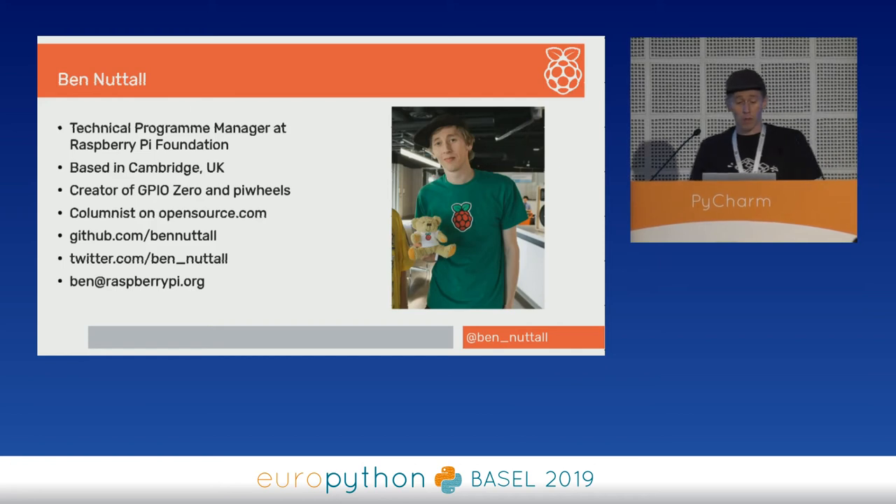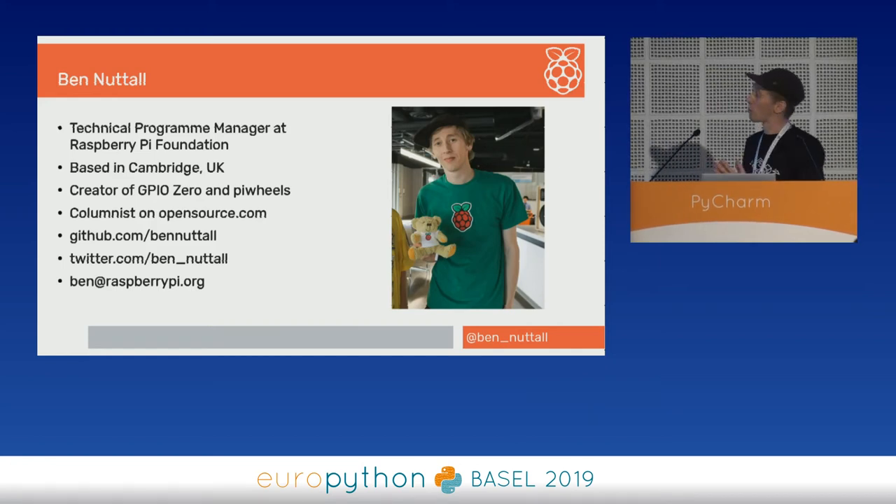My name is Ben Nuttall. I'm the Technical Programme Manager for the Raspberry Pi Foundation. We're based in Cambridge in the UK. I'm a maintainer of a few open source libraries and projects, including GPIO Zero and PiWheels. I write things on the internet and you can find links to various things there.